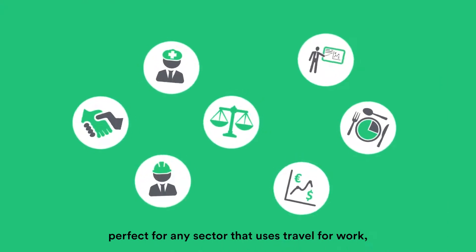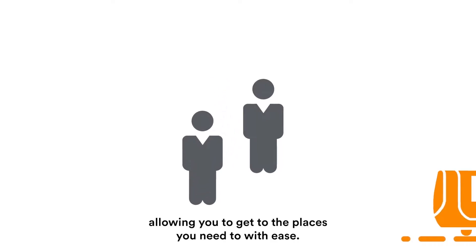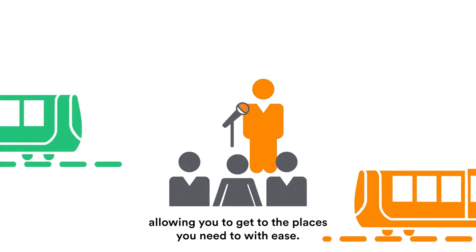Perfect for any sector that uses travel for work, helping to keep you connected and allowing you to get to the places you need to with ease.